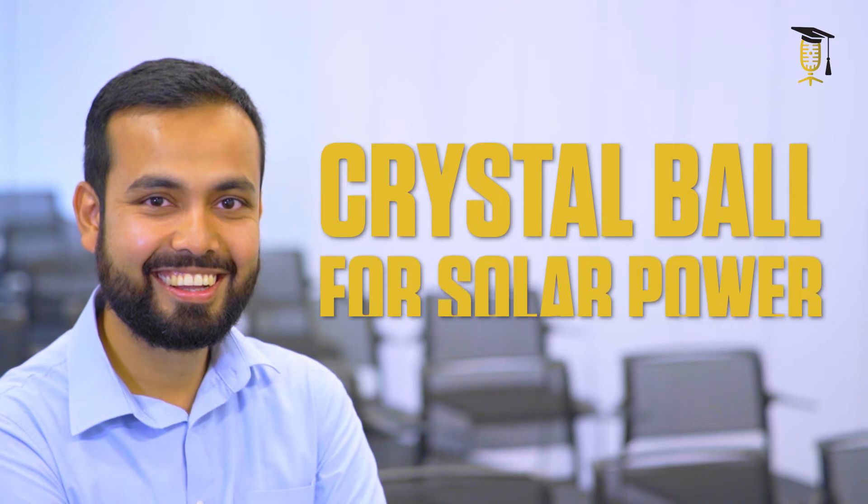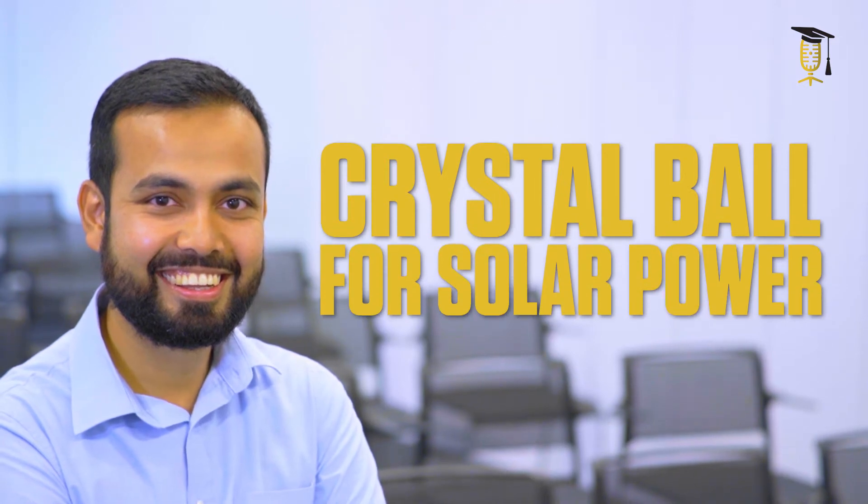Imagine if there is a crystal ball that provides you that answer immediately — that would be great, don't you think? To prepare such a crystal ball, we need to understand the relationship between weather and solar panels.